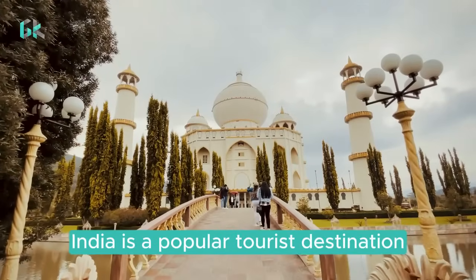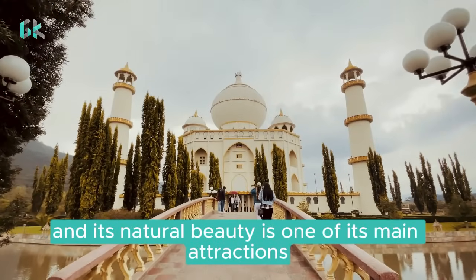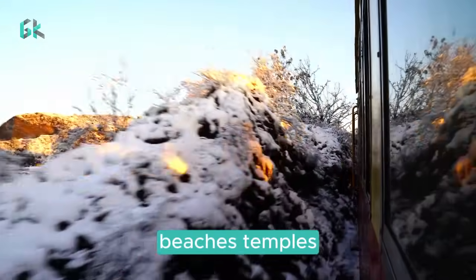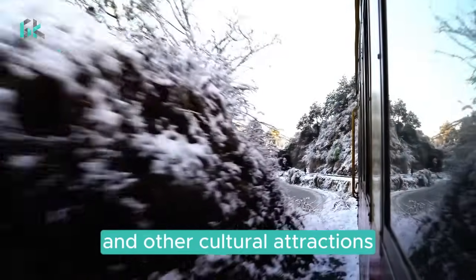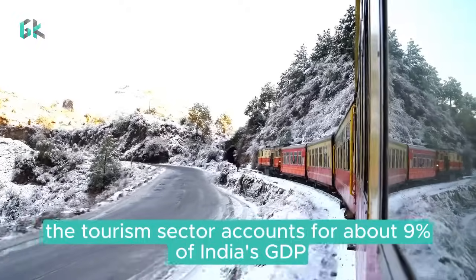India is a popular tourist destination, and its natural beauty is one of its main attractions. Tourists come to India to see its mountains, beaches, temples, and other cultural attractions. The tourism sector accounts for about 9% of India's GDP.